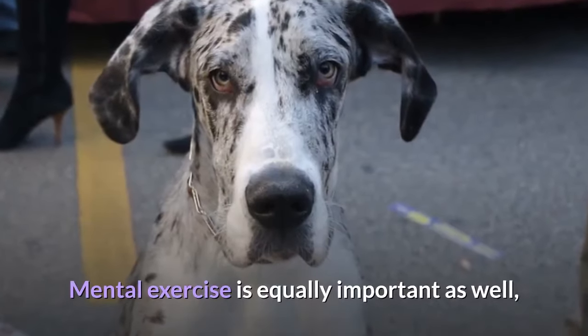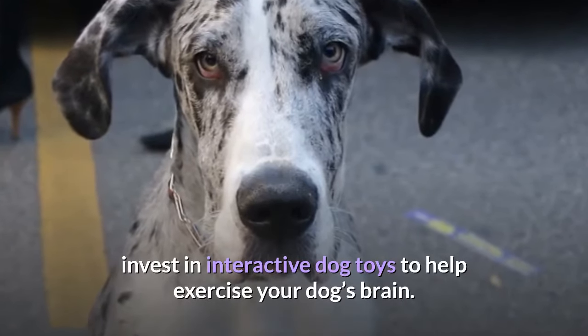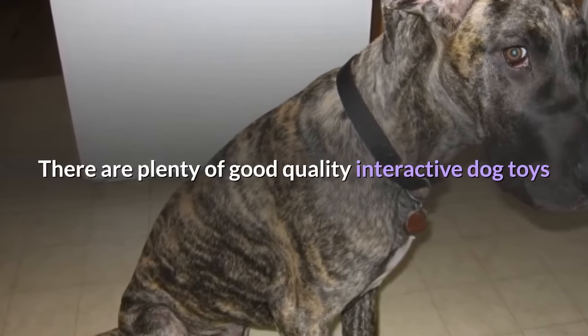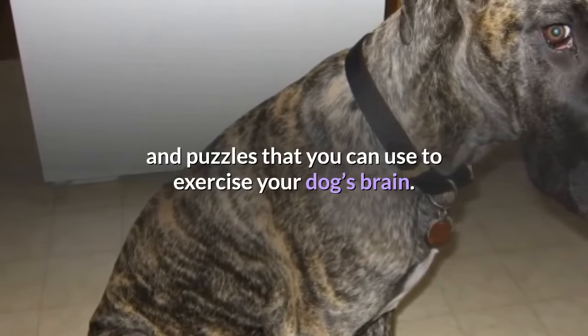Mental exercise is equally important as well. Invest in interactive dog toys to help exercise your dog's brain. There are plenty of good quality interactive dog toys and puzzles that you can use to exercise your dog's brain.